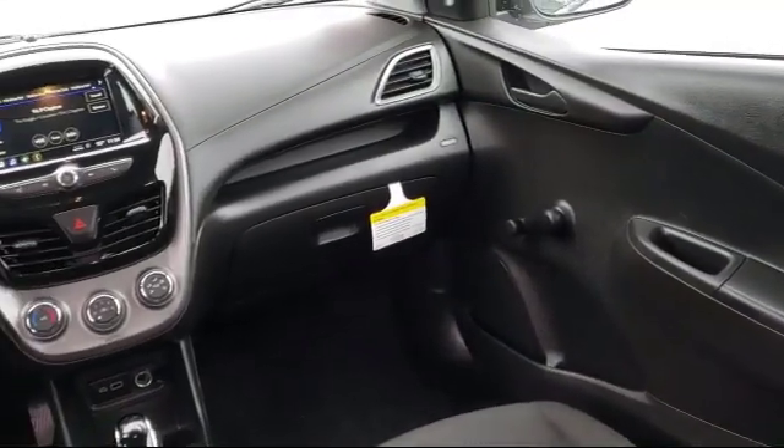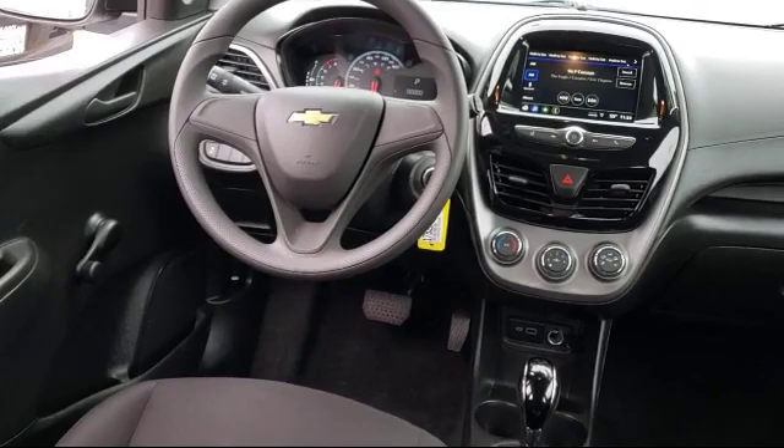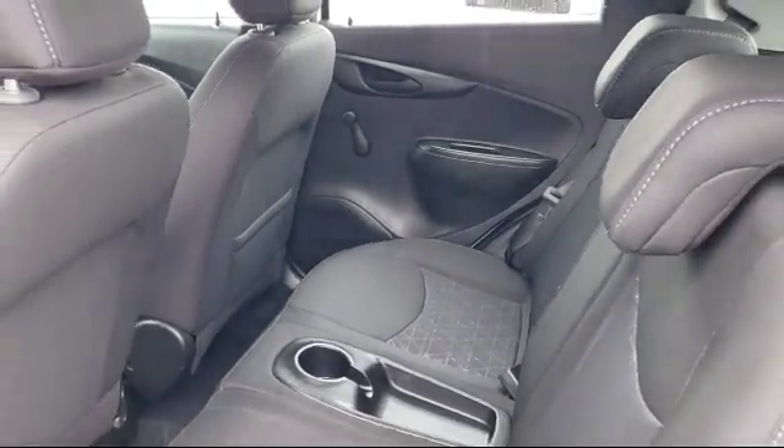Every GM Certified Pre-Owned Vehicle comes equipped with an impressive 12-month, 12,000-mile, bumper-to-bumper limited warranty. Plus, every certified pre-owned vehicle comes with the remainder of a transferable 5-year, 100,000-mile powertrain limited warranty.